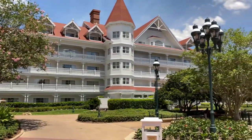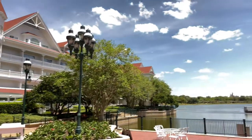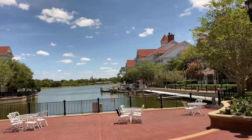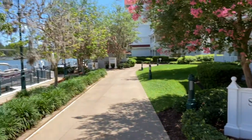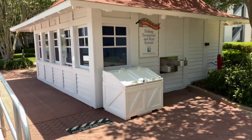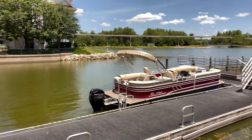Now let's go see the Captain's Shipyard located on the opposite side of the Sago Cay building. Directly behind us is the Gasparilla Island Grill, and if we look up ahead in the distance there's the castle over at the Magic Kingdom. Here's the Sugarloaf building, and just off to the left is the Captain's Shipyard. They offer guided bass fishing excursions, and normally they would offer fishing excursions and boat rentals. Here's a quick look at the marina and the dock.